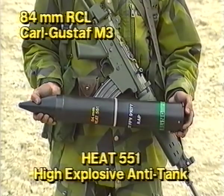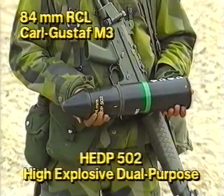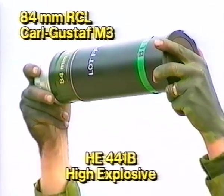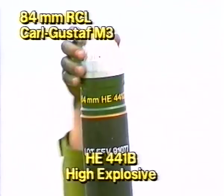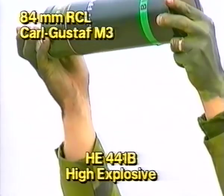These were the ammunition types demonstrated. The HEAT-551, which knocks out 90% of armored combat vehicles at ranges up to 700 meters. The HEAT-751, with its hollow-charge tandem warhead, which increases penetration. The HEDP-502 dual-purpose round, optimized for urban warfare. The HE-441B, with a warhead carrying 800 tungsten pellets and a time fuse that can be set for impact detonation or air burst.